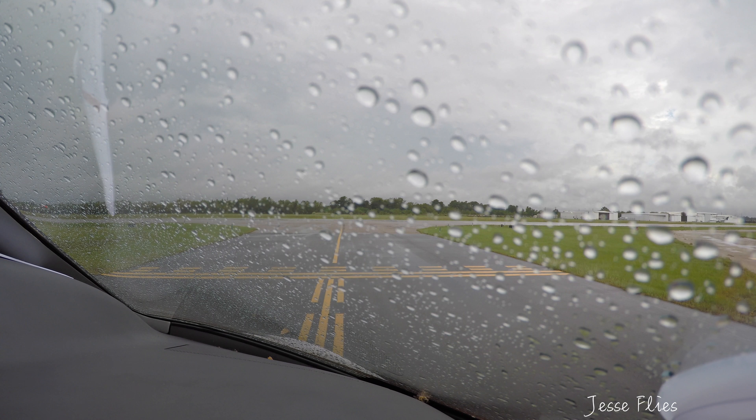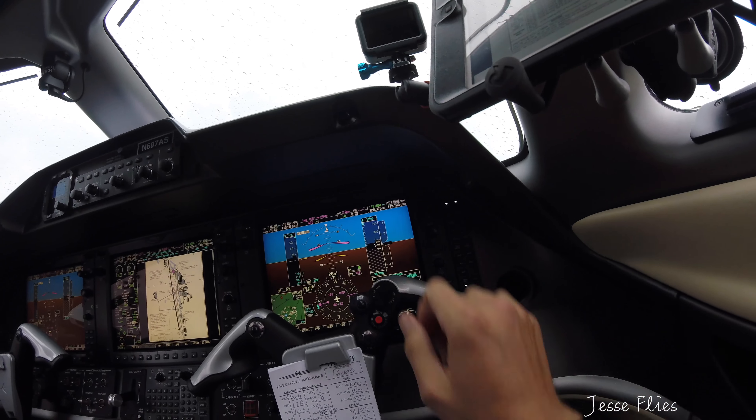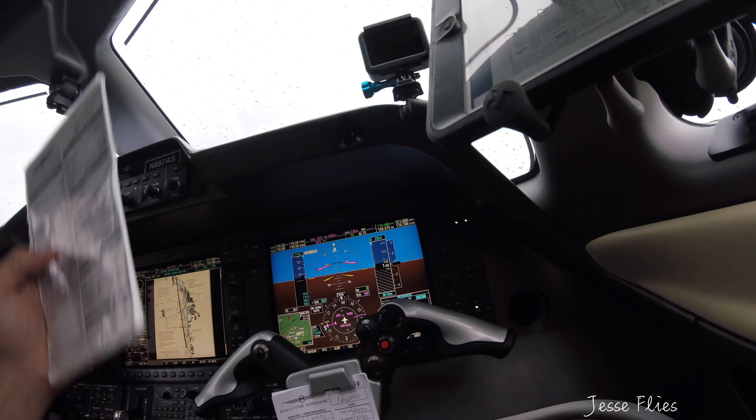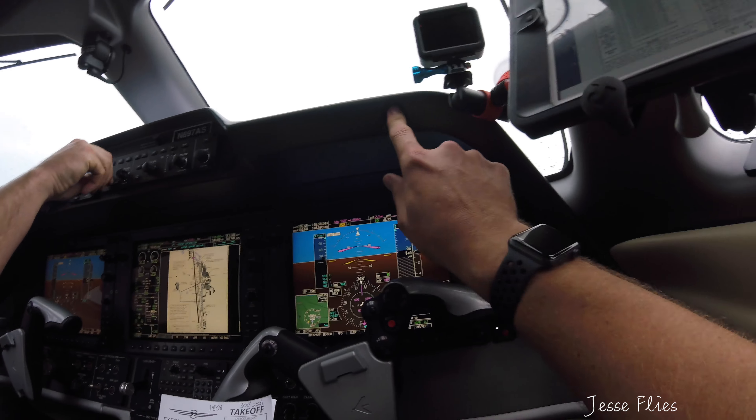You're Airshare 697, hold short runway 1-7, ride it Charlie, and request fully. Airshare 697, Hooks Tower, turn right back taxi runway 1-7, ride. Right turn and back taxi, runway 1-7, ride — you're Airshare 697. Right turn, back taxi.